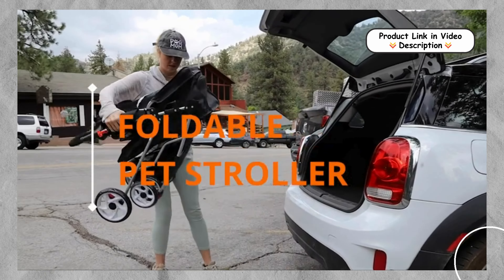Comfortable and Cozy Interior. Equipped with a padded foam bottom, the stroller provides ultimate comfort for your furry friend. The soft, cushioned interior ensures your pet feels safe, warm, and surrounded by love during every outing.